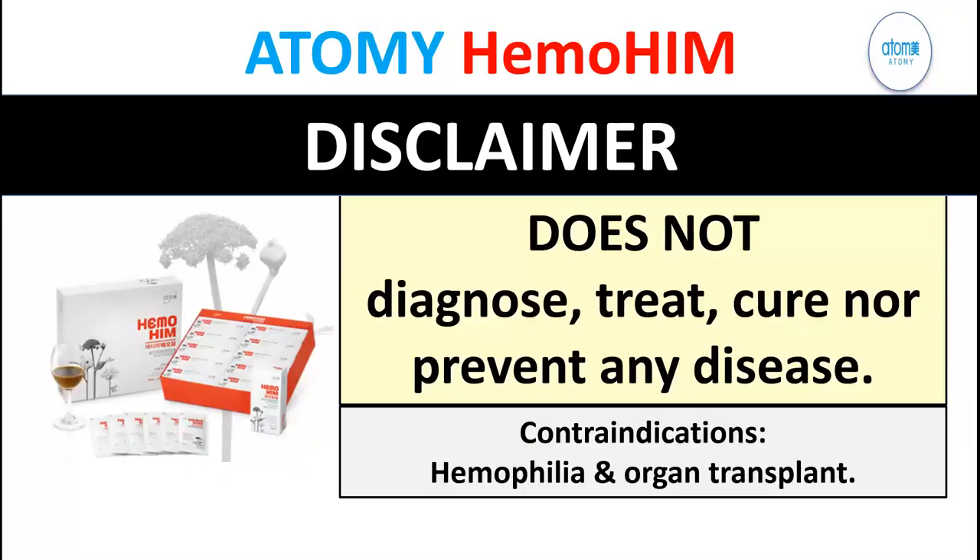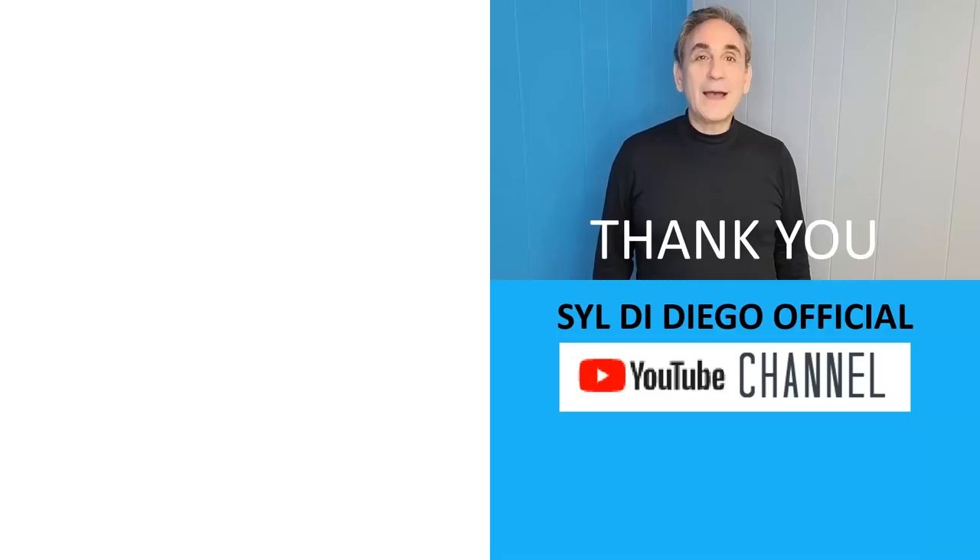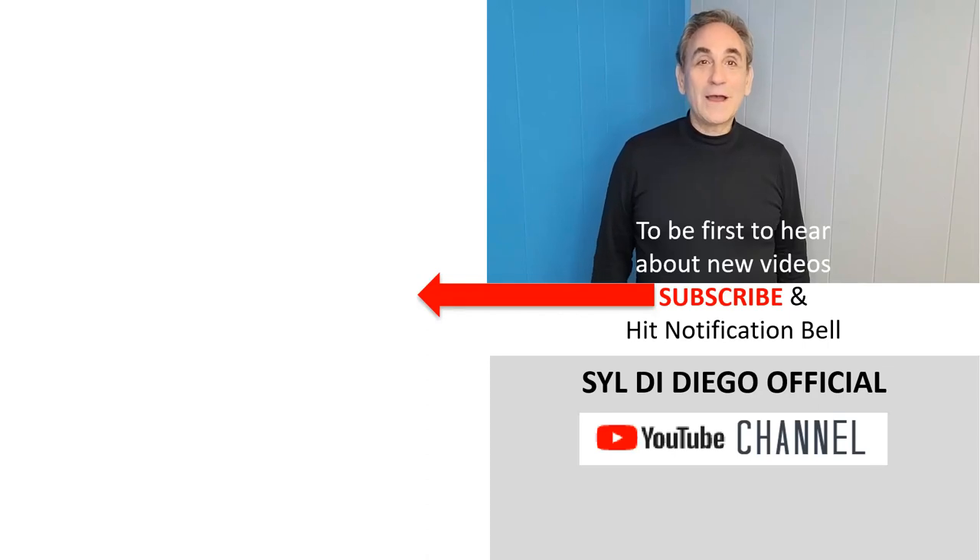Thank you. Hemohym disclaimer: Hemohym does not diagnose, treat, cure, nor prevent any disease. Contraindications are hemophilia and organ transplant. Thanks for stopping by to see our video. Please subscribe and click the notification bell below if you want to be one of the first to know when we drop a new video. Hope to see you again soon.